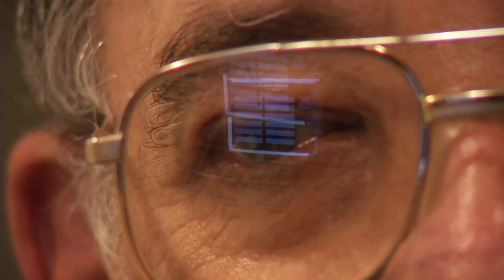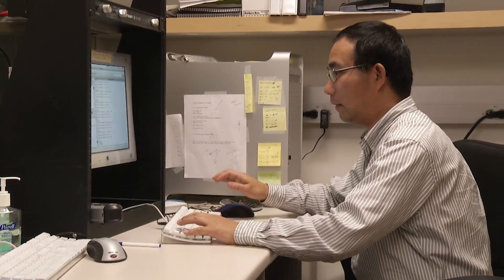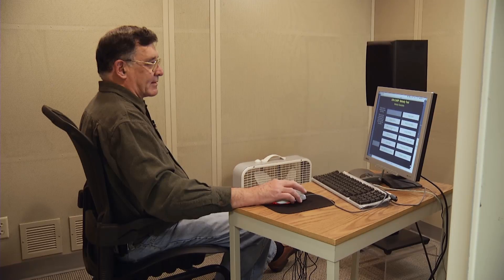We can change the stimuli delivered to their implant. Computer software helps make the pitch and tones in music clearer for cochlear implant users. What our software does is change the pattern of that stimulation.